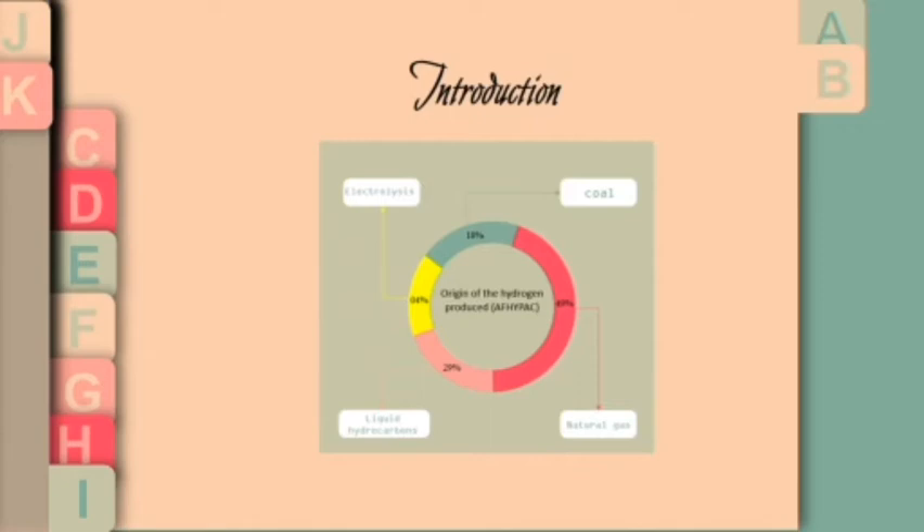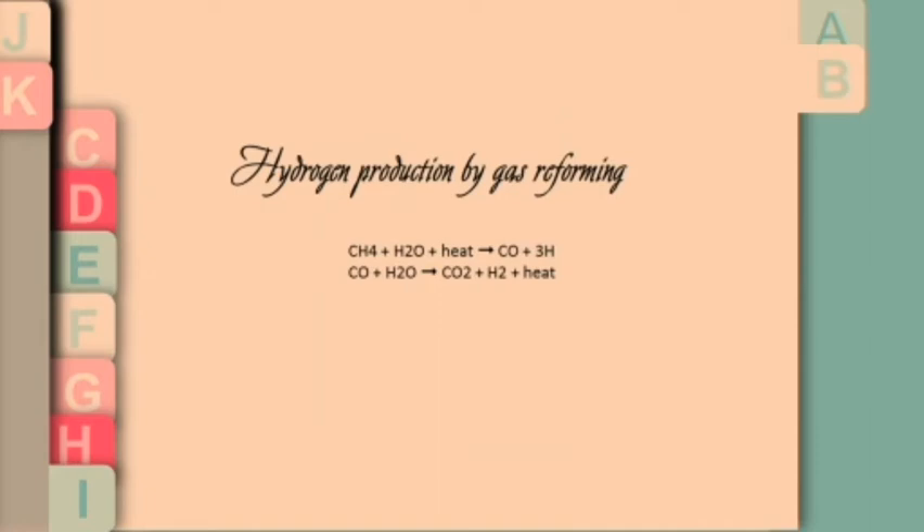In the year 2014, 96 percent of the hydrogen produced came from processes using hydrocarbons — natural gas, liquid hydrocarbons, and coal. Only four percent comes from water or electricity. The forming is based on two principal reactions which allow to have 99% pure hydrogen.